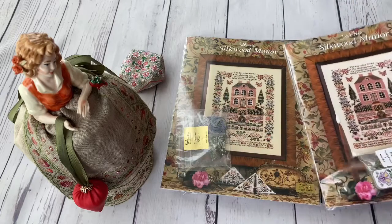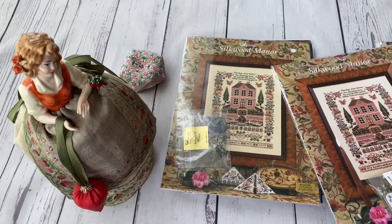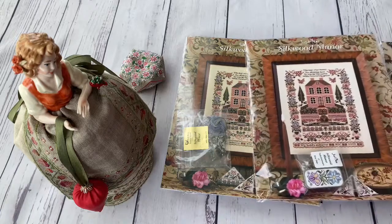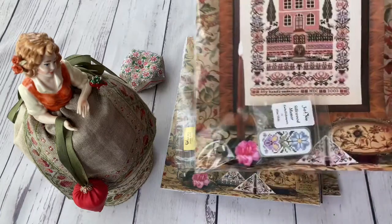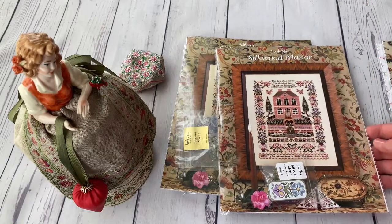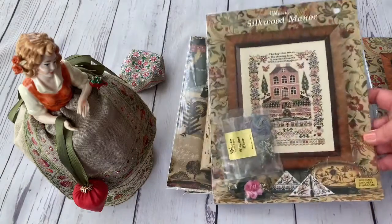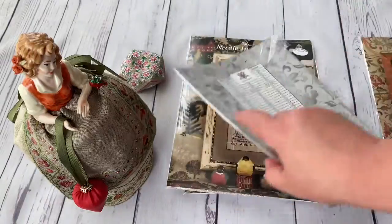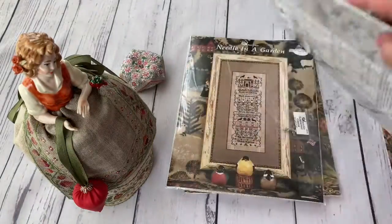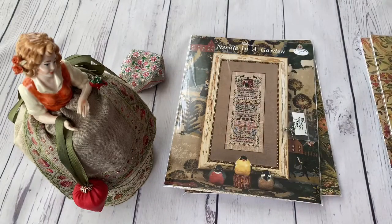I have the Silkwood Manor — I bought it in November for a higher than usual price. But when the reprint was announced with the needle slide, and being a JustNan collector, I couldn't resist and bought these two together. This is the old one, and this is how it looks — it's in pristine condition because it's sealed. I'll have to choose which one to stitch.